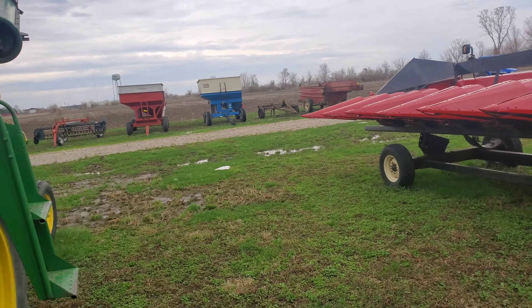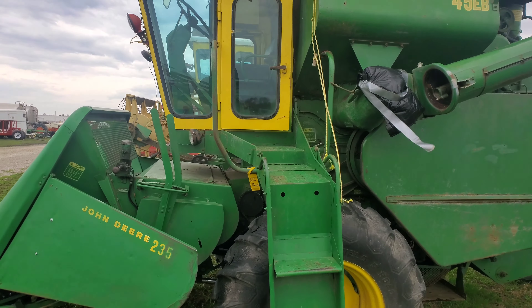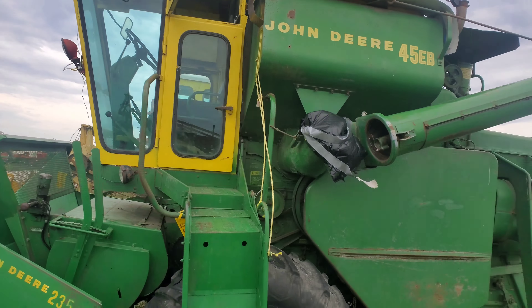Here's a John Deere 45 with a little cut-in platform. I thought that was cool, worth videoing. It's well used, but it's still cool. And here's one with the 235 two-row head on. It's a little soft out here, but kind of cool. Look at that little operating station up in there.